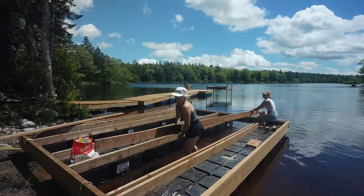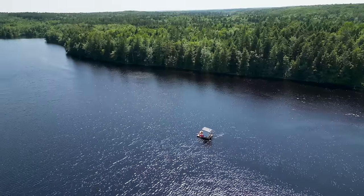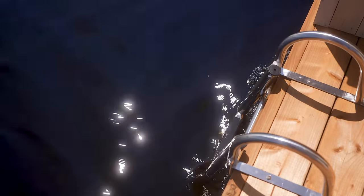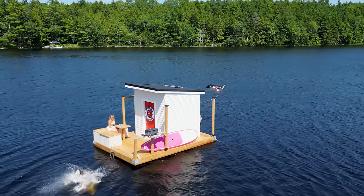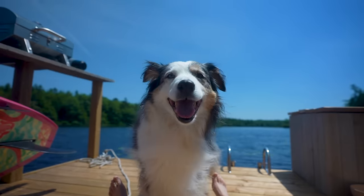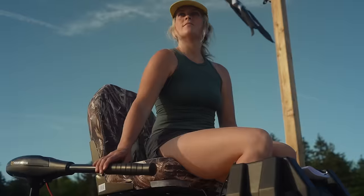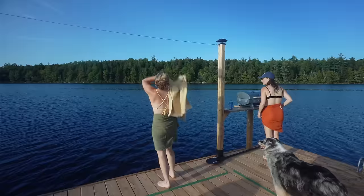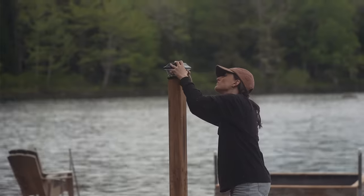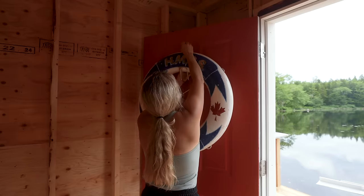We're taking it to the next level and converting this raft we built into a floating cabin to enjoy the breathtaking views of our remote lake in the Canadian wilderness. We're equipped with an electric motor, a grill, a dining area, clothesline, hammock, and lights. Today, the floating cabin becomes watertight, ready to sleep in, and float away in.